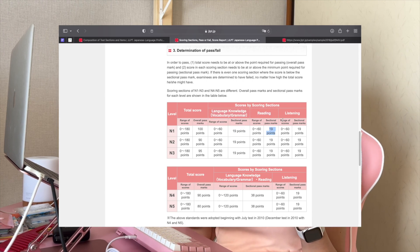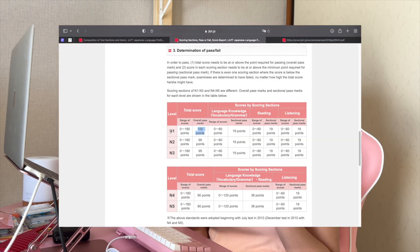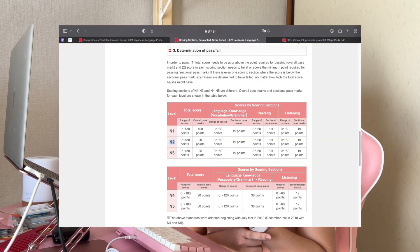In order to pass the JLPT, you need to do two things. First, you have to achieve a minimum score for each test section. Second, you also have to get an overall passing score. For example, if you score below the sectional pass mark in even one section, you will fail regardless of your overall passing score. So if you scored high in reading but low in language knowledge and your overall score is passing, you will still fail. Just keep in mind that the passing criteria may differ depending on the proficiency level you are taking.